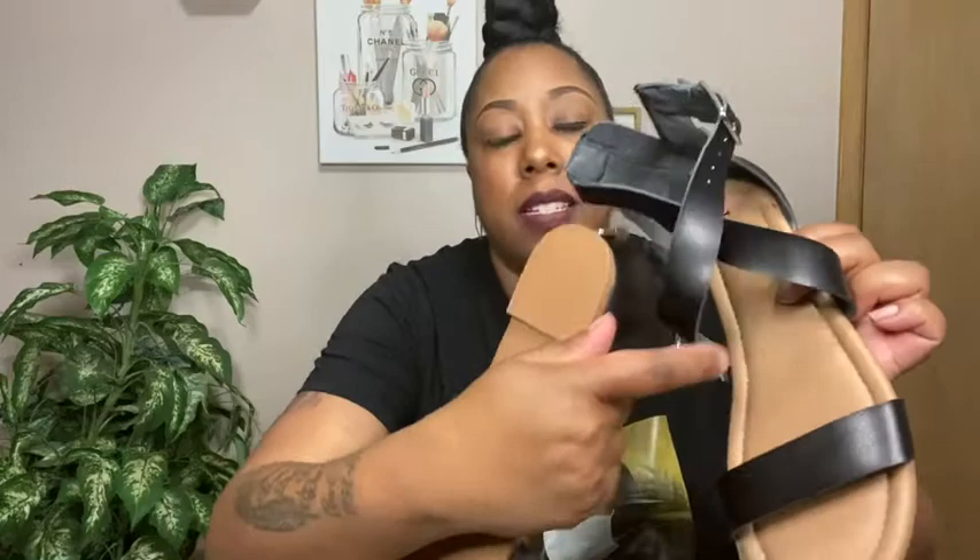Before I forget, let me show you the sandals from Torrid. It's a nice flat sandal with a buckle on the side. The buckle is functional so you can have it as loose or tight as you want, but I love the fact that it has a zipper in the back so you don't have to worry about buckling and unbuckling every time you put on and take off the shoe. Very easy on, very comfortable, and so cute.